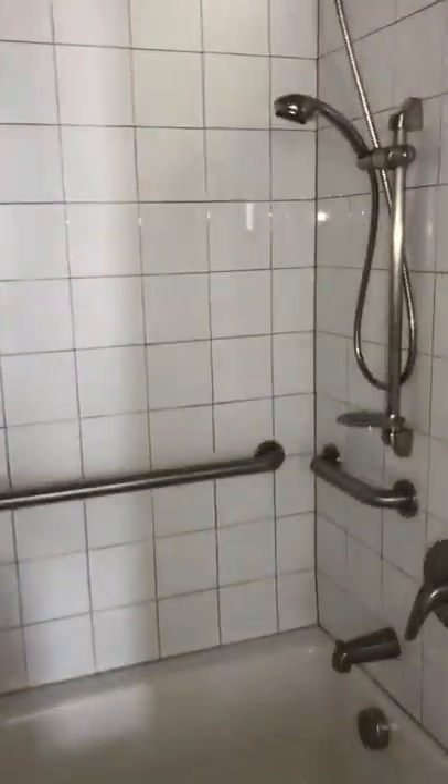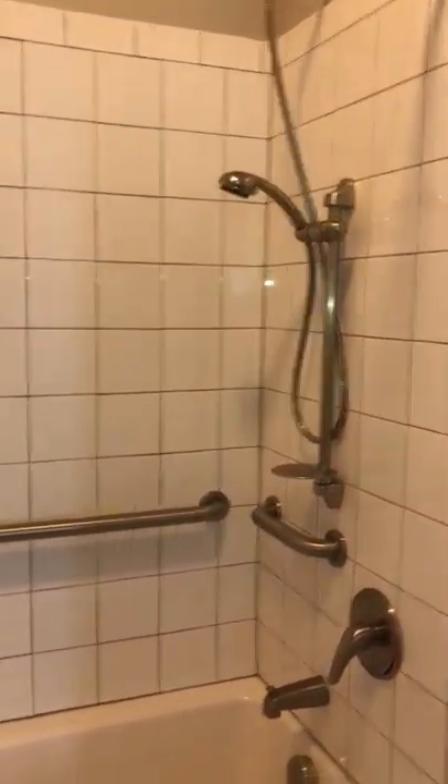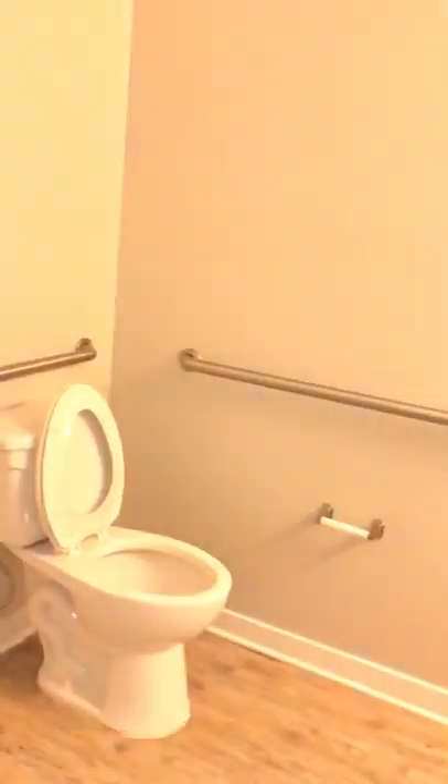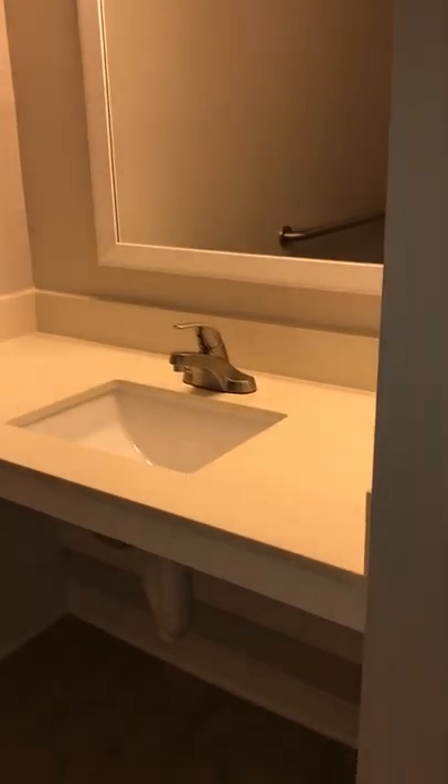Here's your other bathroom. This one, just in case you wanted to take a bath, has the bars. And you can adjust the shower head. And of course, more room to accommodate a wheelchair.